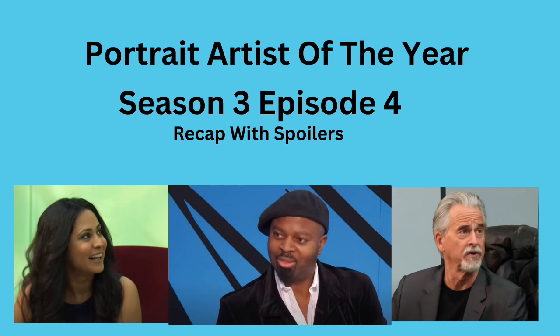This is a recap of Portrait Artist of the Year, Season 3, Episode 4. There will be spoilers, so if you want to watch the program in full, go to YouTube or Prime Video. Let's get started.